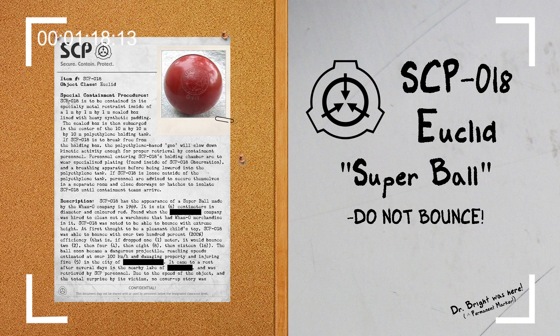Description. SCP-018 has the appearance of a Super Ball made by the Wham-O Company in 1969. It is 6 cm in diameter and colored red, found when the company was hired to clean out a warehouse that had Wham-O merchandise in it. SCP-018 was noted to be able to bounce with extreme height.